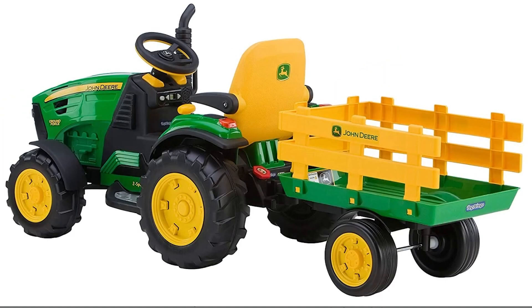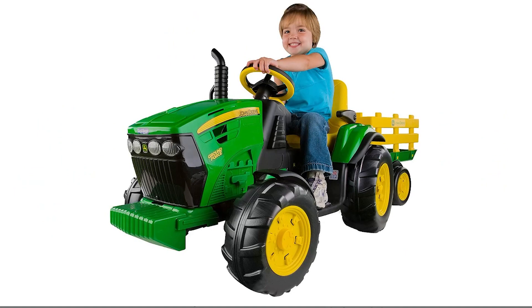This ride-on tractor is an ideal gift for children who enjoy outdoor play and will provide hours of entertainment and adventure. With its realistic design and practical features, the John Deere Ground Force Tractor with Trailer is sure to delight both children and parents alike.